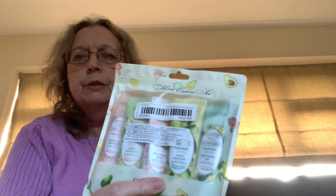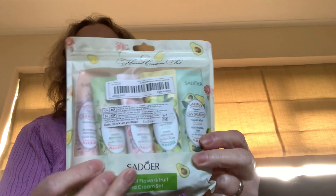What have I got? A pack of hand creams - three, four, five little hand creams. Look at those. They would make a nice stocking filler if you were going to do stockings. These are just for me. They're all colourful flower and fruit hand creams.